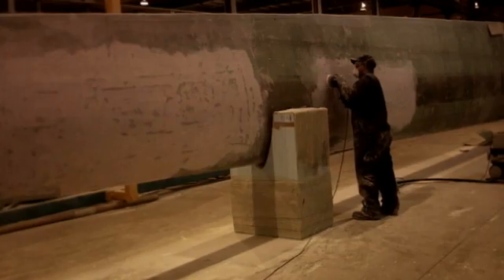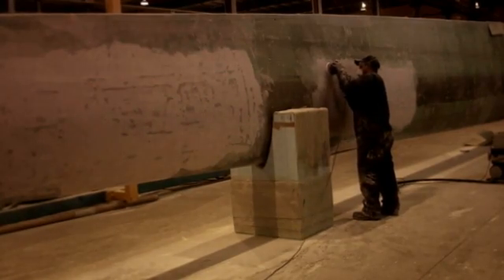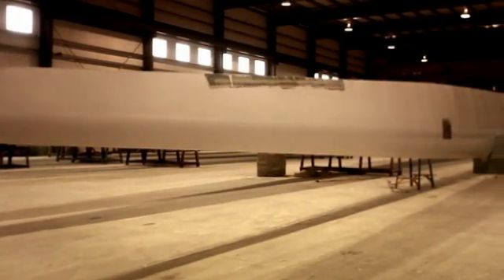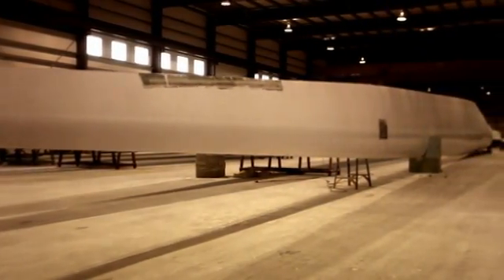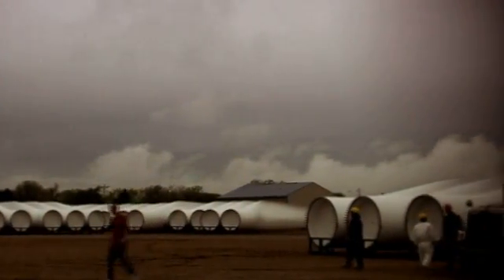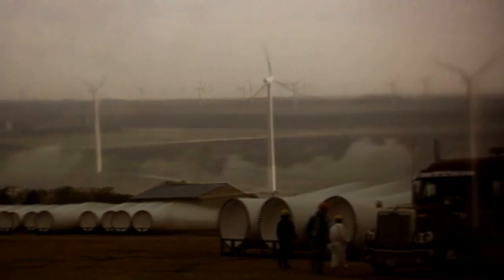Then we put some reinforcement layers on, finish the outside surface, get it painted, balanced, and numbered. It gets ID plates and OD plates and all that good stuff. It gets put on the stands and rolled outside. It takes about four days to finish one.